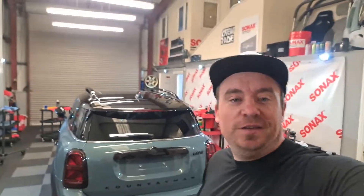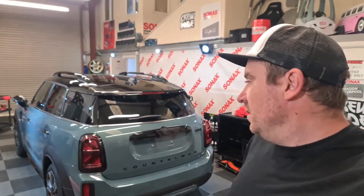Back in for another busy week. First thing we have in is this Countryman for ceramic coating. I'm actually a day on and I've finished polishing it — didn't film any of it, I was just heads down getting on with it. It was so hot here yesterday.